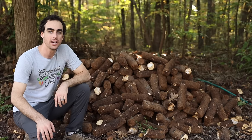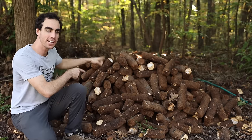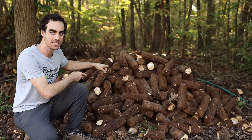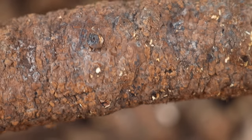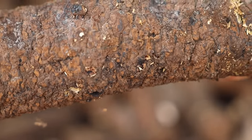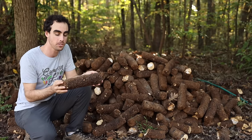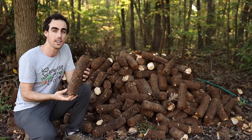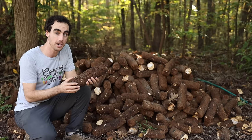Welcome back to another Nature's Always Right episode. Today we're getting into a pile of — actually these are spent mushroom logs from a company down in Georgia who's selling about 2,000 pounds of shiitake mushrooms a week. My buddy Andrew works for them and he brought these up for me.